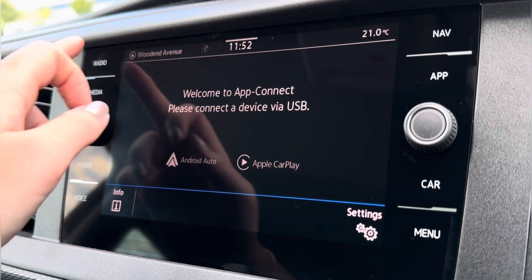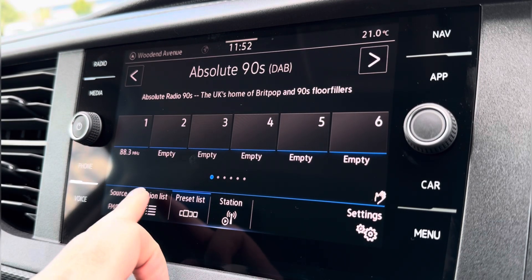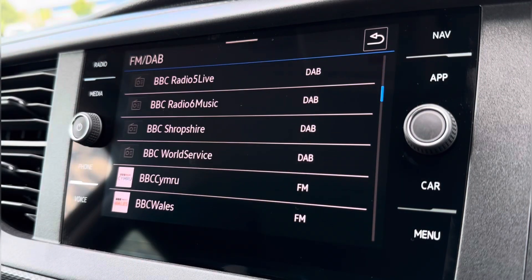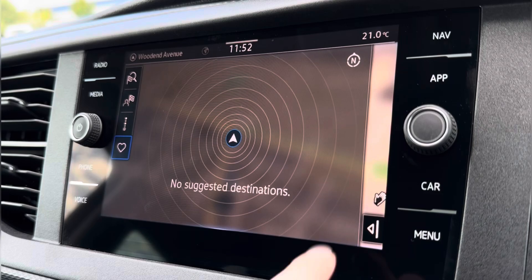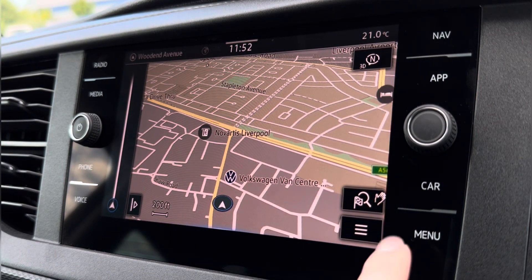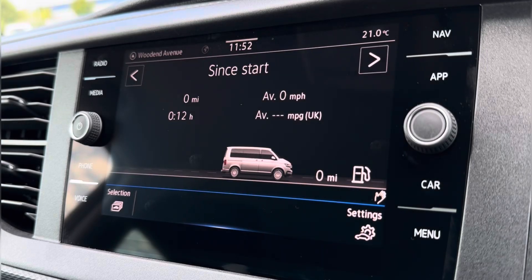Moving across to your central touch display screen, you have App Connect, housing Apple CarPlay and Android Auto for quick access to all your vital driving apps and preferred audio. Or if you wish, you have a wide selection of radio stations from your FM and DAB signal.